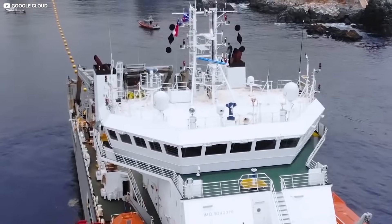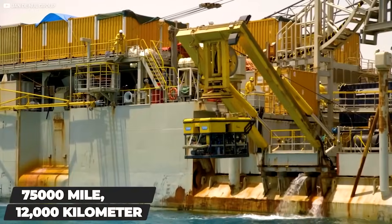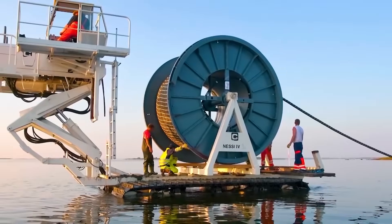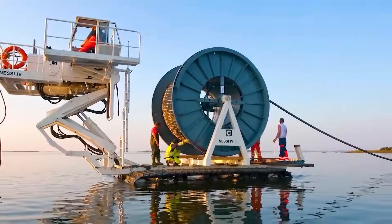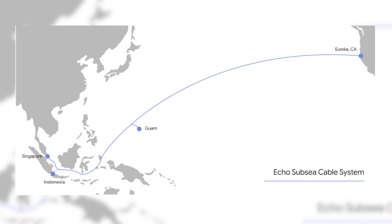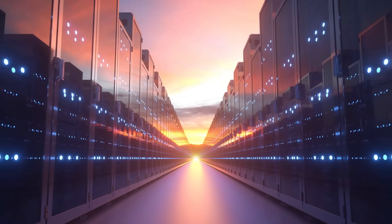One such example is the upcoming 7,500-mile or 12,000-kilometer-long subsea cable known as ECO. The purpose of the ECO subsea cable is to create a direct hardwired internet connection between Indonesia, Singapore, and Guam to the United States. Other tech companies will be able to rent bandwidth on this cable for a fee.